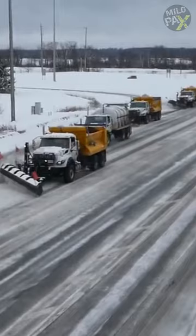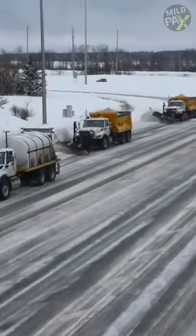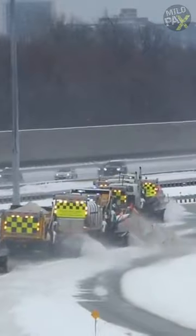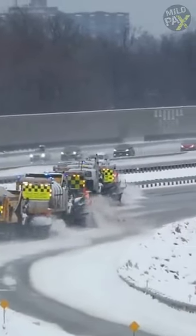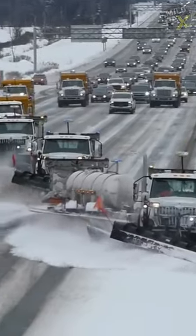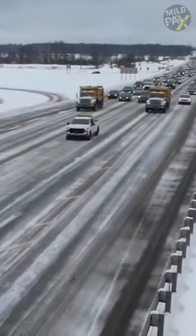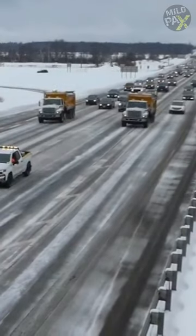A team of snowplows works by using blades to push snow to the side, clearing it from the surface. Each team usually consists of five plows, and each plow operator is expected to work for up to five hours without taking a break. Plows generally operate at speeds of 45 miles per hour or less, depending on various road conditions such as snow levels, drifting, and ice.